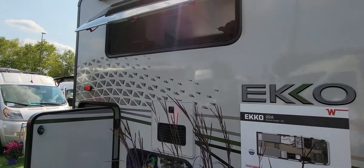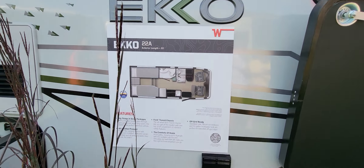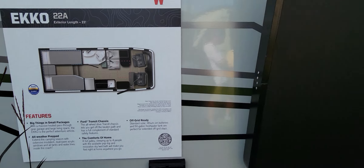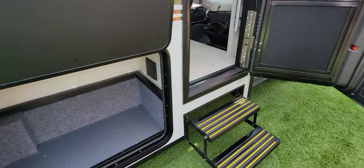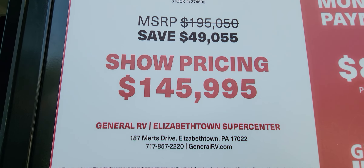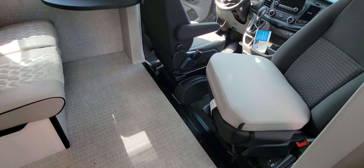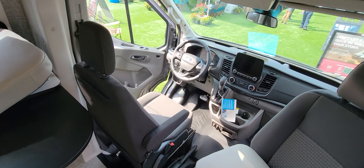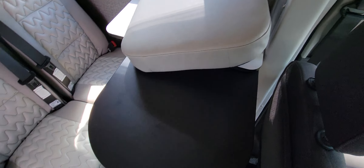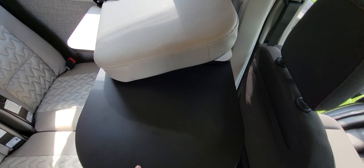It's pretty crowded right now — it's later in the day, almost 3 o'clock. Here's the infamous Echo 22A with twin beds in the back and lots of outdoor storage. Show pricing for the Echo 22A goes for $145,995. I'll just take you inside and show you around — it's on a Ford Transit chassis.